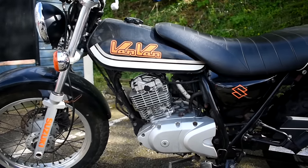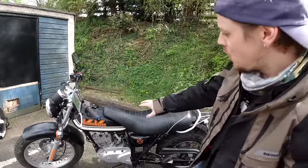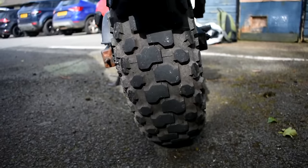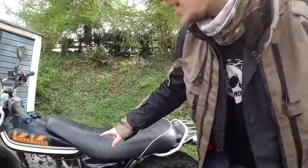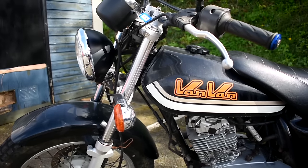My bike is from 2011 and has 24,405 miles on the clock. It's all retro and cool with its black design. Look at this chunky rear tire with its tread — plus the bit I like the most: this awesome retro orange Van Van lettering.